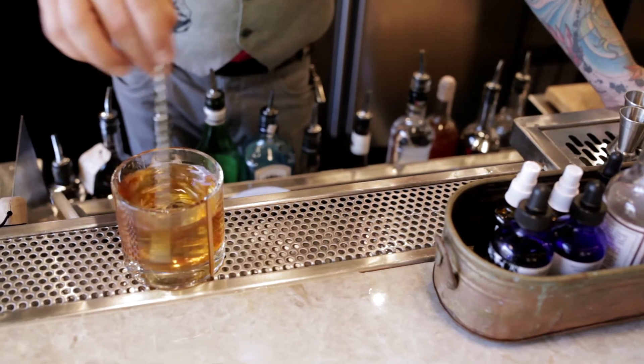Our ice cubes for this drink have absolutely zero impurities in them, so it's like a crystal clear glass cube. The larger the cube, the slower it melts; the fewer impurities, the slower it melts.